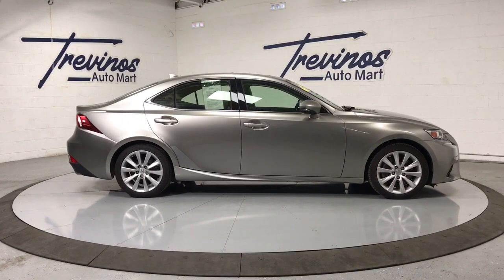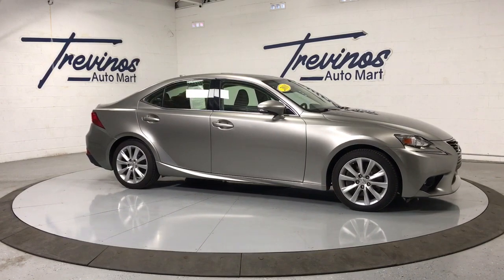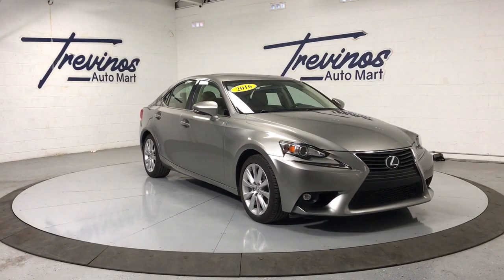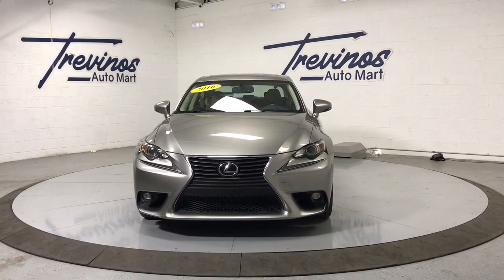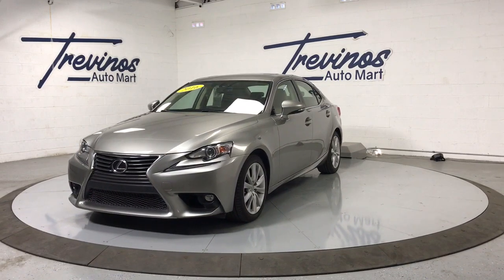Look no further than the 2016 Lexus IS. With less than 100,000 miles on the odometer, this vehicle stands out from the rest. Enjoy a view of this distinctive Lexus IS, a compact luxury sedan with refined sporty style. Surround yourself with high-end materials and superb craftsmanship on every drive.